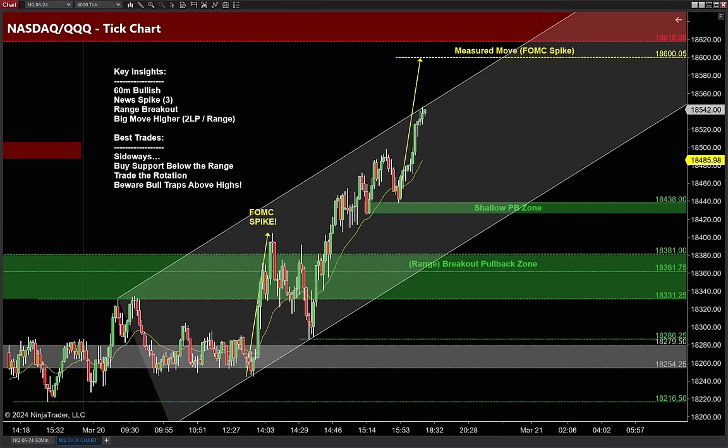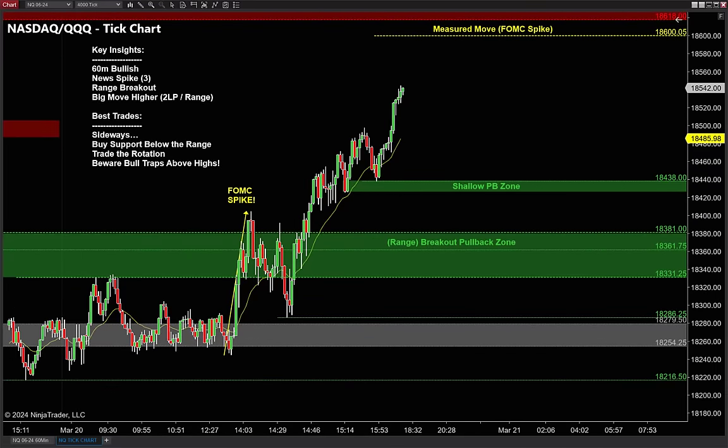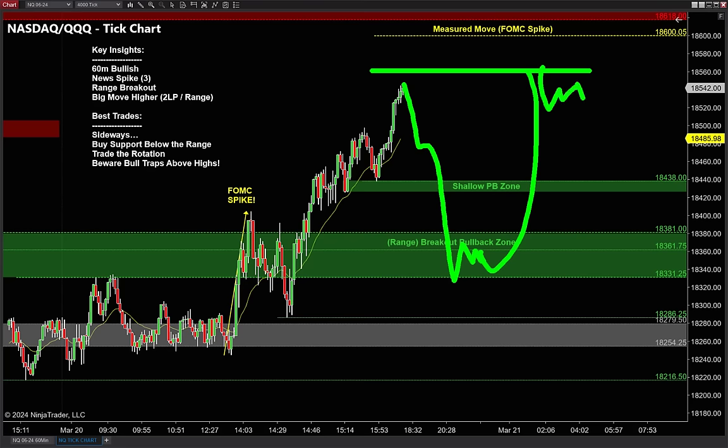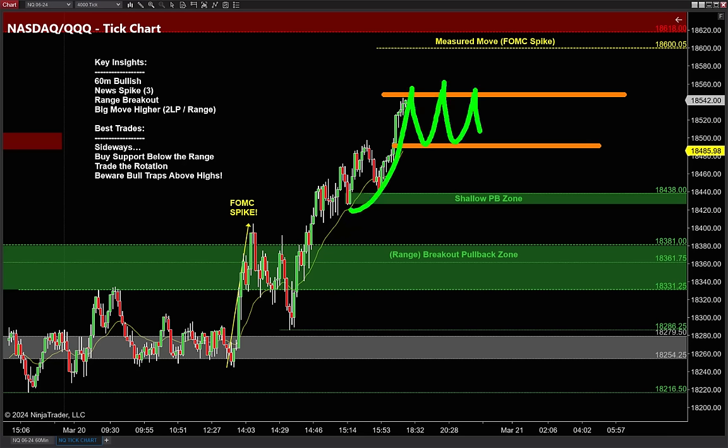Breakout pullbacks — if you watch these videos you know how lucrative we find those. After a big move like this following a news event, the two strategies apply: the two-legged pullback, trap the bears in, retest, crown reversal — same game on the NASDAQ. But the second strategy: sometimes after a big move we don't get that pullback and we wind up getting one big trading range. These are very very common, and if you know my style, I love range-bound markets because they're so easy to trade.